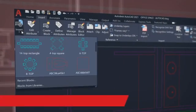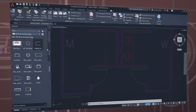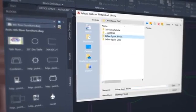Our newest release, AutoCAD 2021, enables you to stay connected to your block content anytime, anywhere. Find, preview, and insert blocks from the Libraries tab from the AutoCAD desktop app or within our web app.